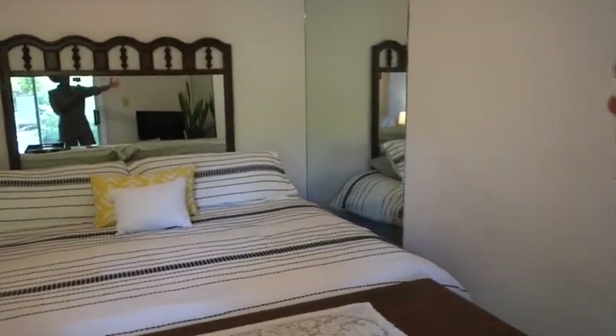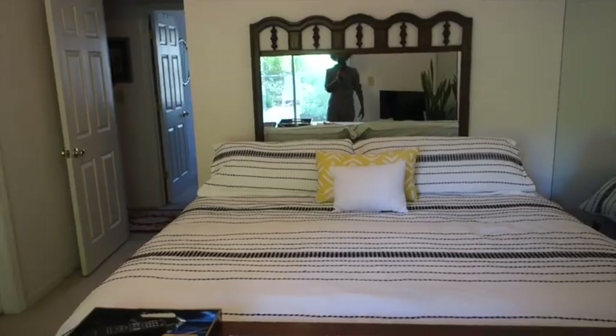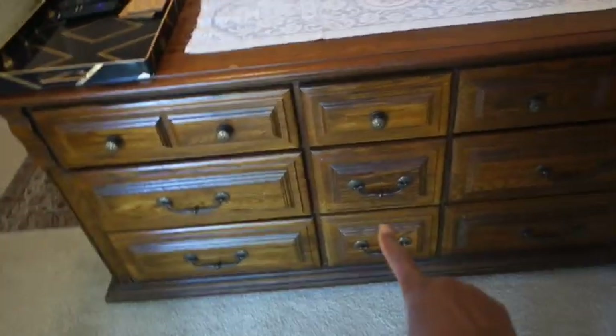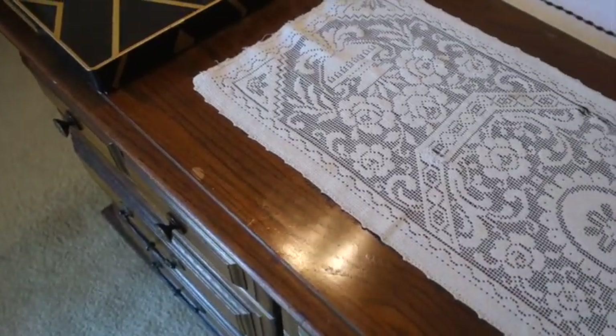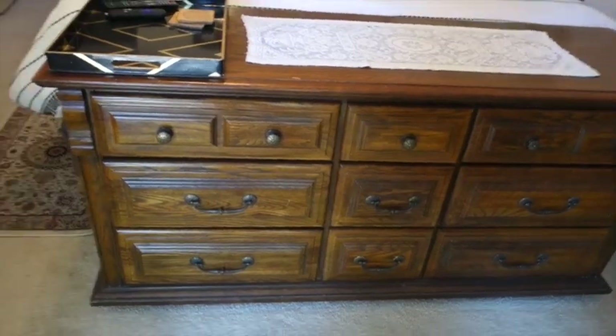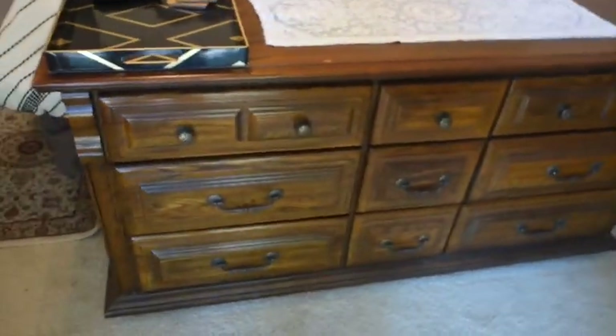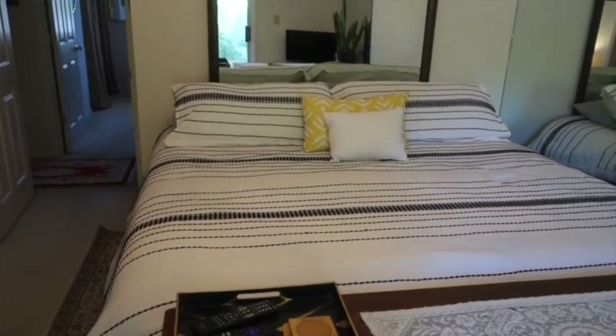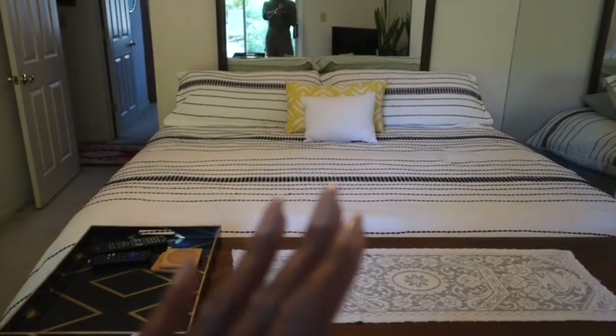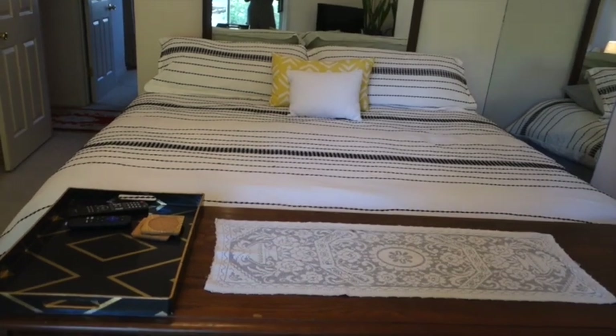This is where the magic happened — this bed was facing the other way, which made the room really dark. I want to refinish and paint this furniture — it's older than I am — just by switching out the pulls that thing is going to be popping. Another thing I strongly suggest for your Airbnb is duvet covers, because you can launder them quickly and flip the room fast.